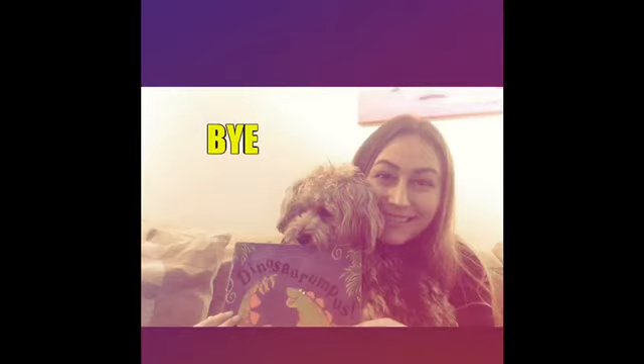Thanks for joining us for another storytime, dinosaur friends. We will see you next time and keep roaring along. Right, Axel? Roar! He's gonna go chew on his dinosaur bone now. Bye-bye!